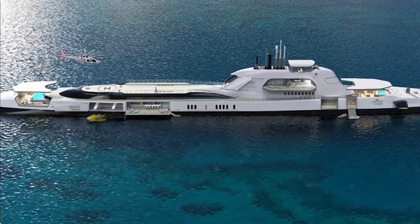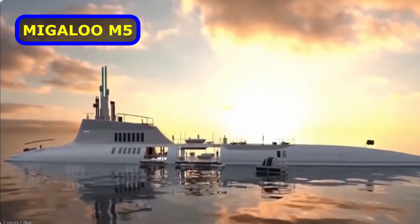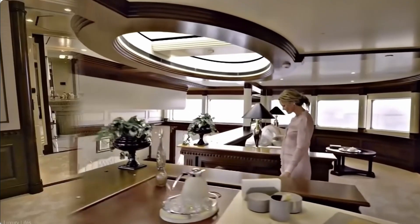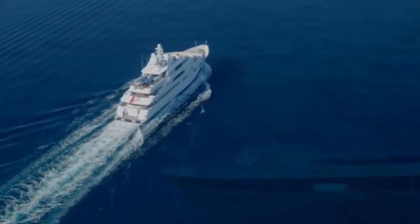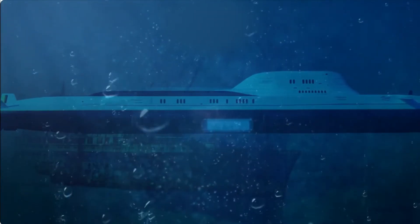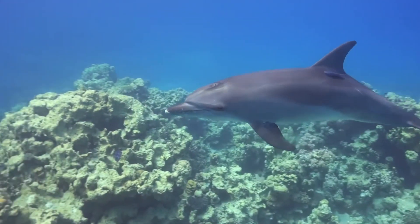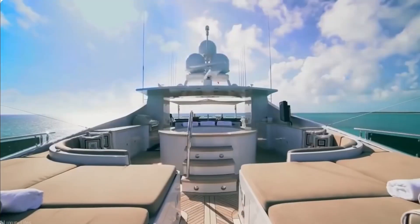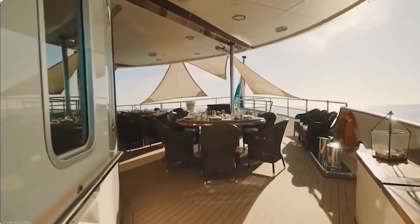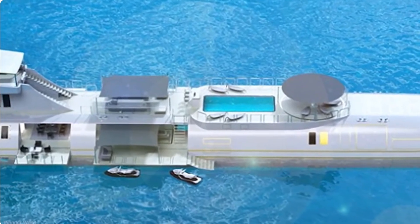More awesomeness — another yacht-slash-sub. Must be a new trend. The Migaloo M5 is a 443-foot private yacht that also doubles as a private submarine. This enormous piece of technology can stay underwater for several weeks at a time, allowing its passengers to experience life underwater for longer periods of time rather than just a brief tour. The designers over at Migaloo even offer new owners submersible yachts customized to their specifications, with all the bells and whistles including a pool on the surface and even a helipad.